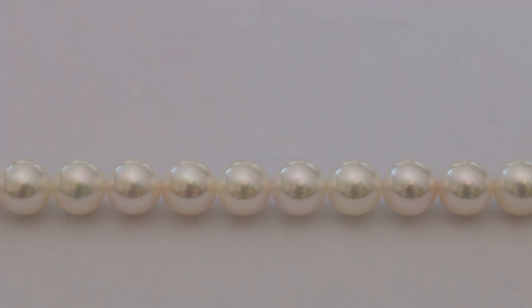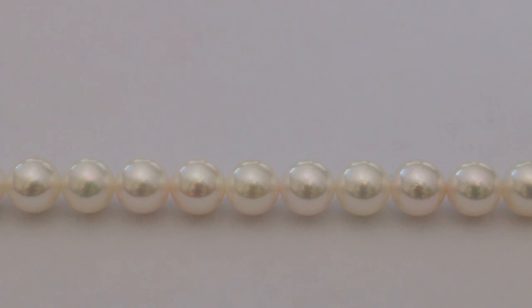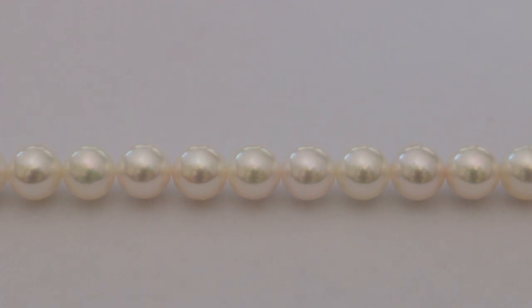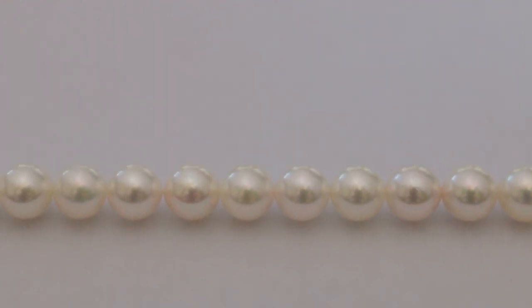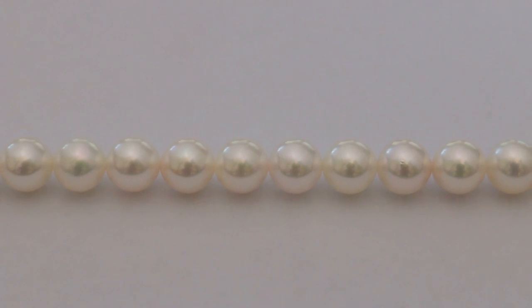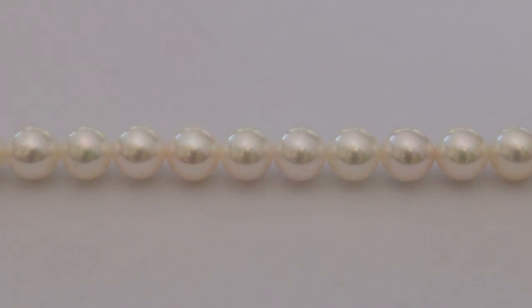Alright guys, so here we are, zoomed in. We're looking at a strand of AA Plus Akoya Pearls — beautiful, beautiful Akoya Pearls. Perfectly round, nice bright luster. If we rotate them, a few imperfections show up, pretty minor stuff — nothing you'd be able to see while wearing the pearls. So pretty minor, but they're AA Plus, they're not going to be flawless. But that's a pretty nice strand of pearls.